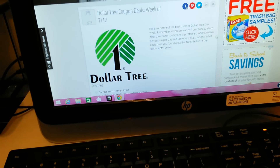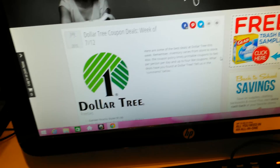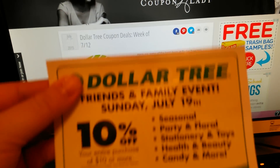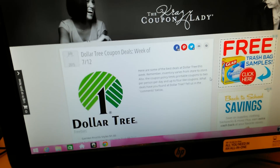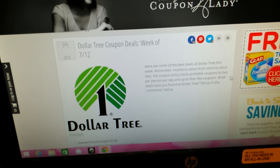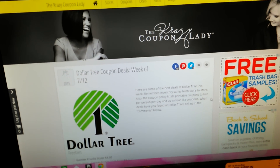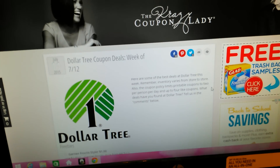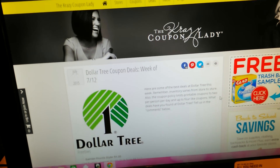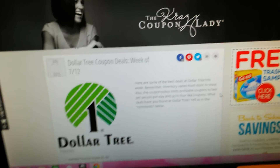I was Googling Dollar Tree images — I was going to have a big one in the background while I was filming this coupon. And I clicked on one of the images and it brought up this Dollar Tree coupon deals, week of 7-12. I'm actually really glad that I clicked on it. I've never seen it before. It's thecrazycouponlady.com. I've heard of her on YouTube. I started scrolling down.